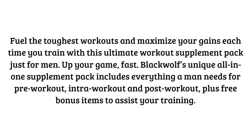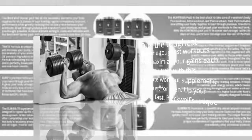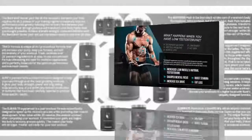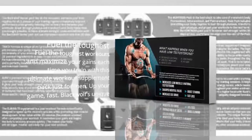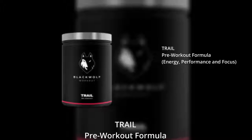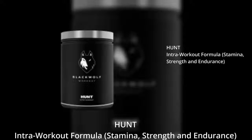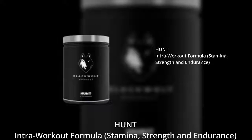First, we've got Track. Track is a pre-workout supplement made to be taken before a workout. I recommend taking this product about 30 minutes before hitting the gym. All three products in this stack are powders, so you just mix them up in a drink — water or milk. I prefer water for the pre-workout.